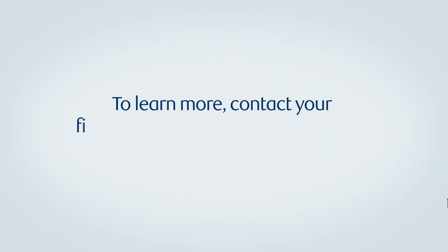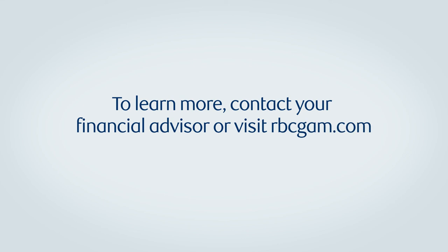To learn more about how bonds can fit into your portfolio, contact your financial advisor or visit rbcgam.com.